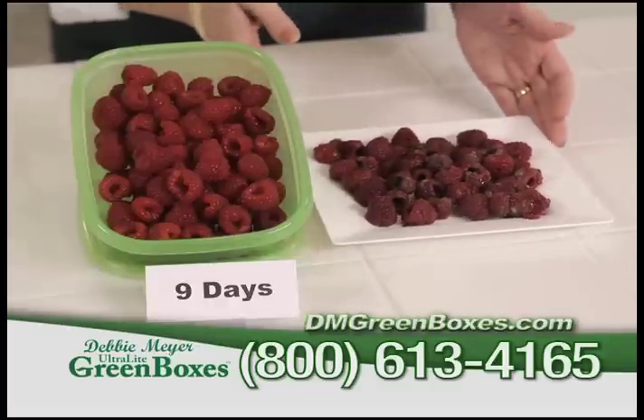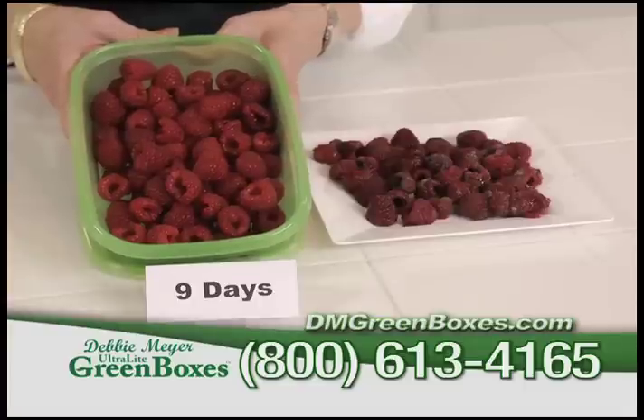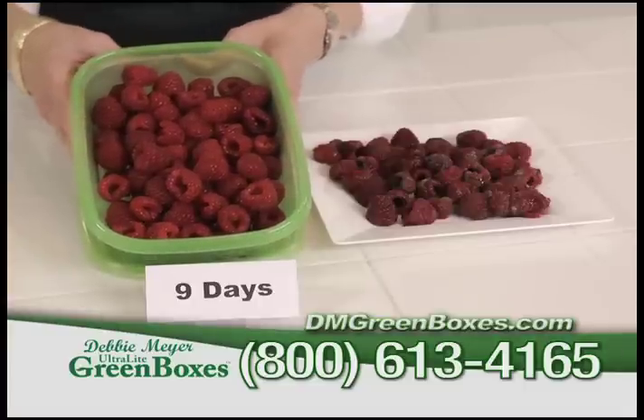Do you want this? Or this? Just look how wonderful these raspberries look stored for 9 days in my ultralight green boxes.